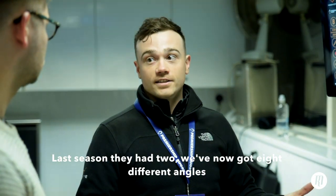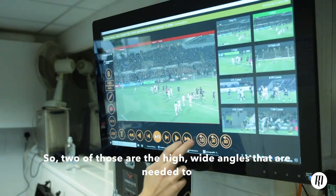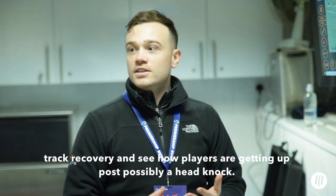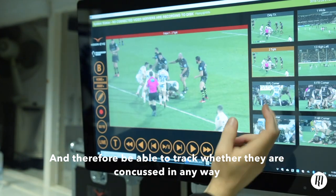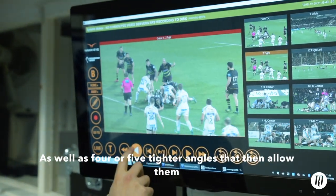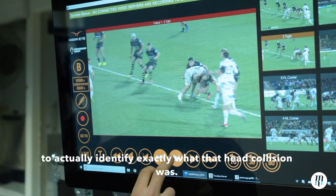Last season they had two angles; we've now got eight different angles. Two of those angles are the high, wide angles that are needed to track recovery — to see how players are getting up post possibly a head knock and therefore be able to track if they are concussed in any way — as well as four or five tighter angles that then allow them to actually identify exactly what that head collision was.